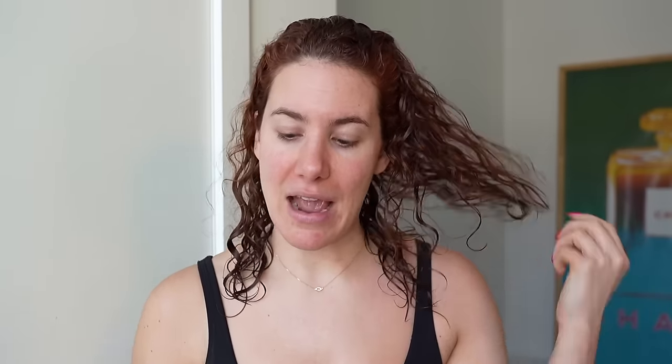So before I even get into my curl routine, I'm actually going to put in another scalp serum. This is the Vegamore Grow Hair Serum. Scalp care has been such a priority for me because I realized that your hair grows from your scalp, so it's really important to give it as much love as possible — whereas before I really never even thought about my scalp and always focused on treating the ends. The other scalp serum I showed you is a rinse-out; this one you're supposed to leave in, and I like to put it in my hair when it's wet. I'm splitting my hair into two, taking one dropper full, putting it on my scalp in the first section, and massaging it in with my fingers.